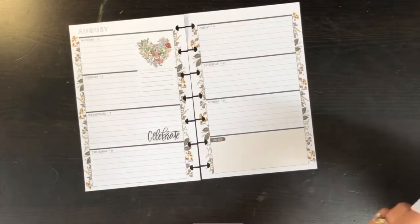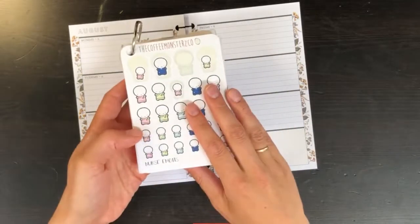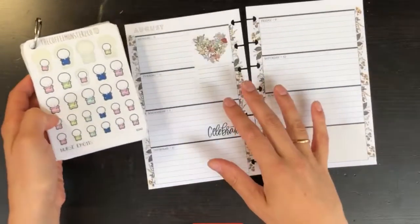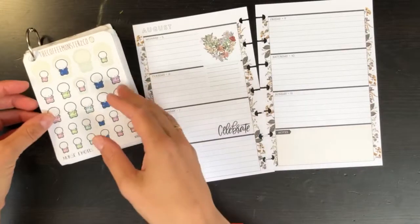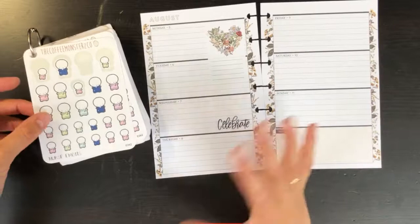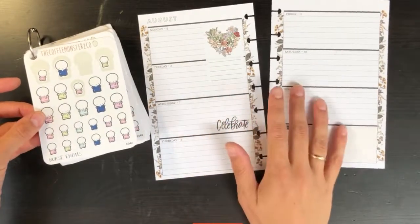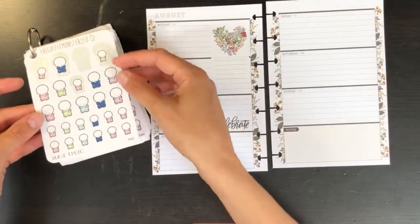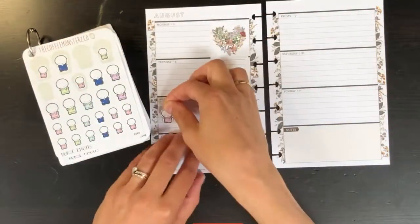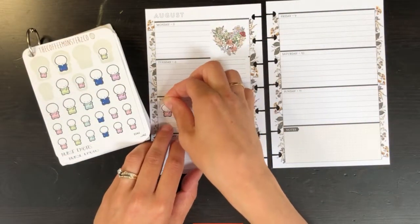I'm going to grab Coffee Monster Co — they have these really cute little nurse emojis, and I like to use them just to mark my husband's schedule so I have a good idea of what days he's going to be completely gone. So he does a day shift this day.